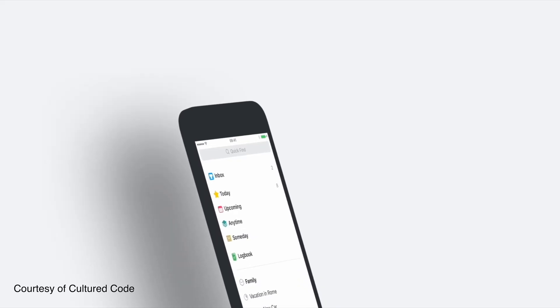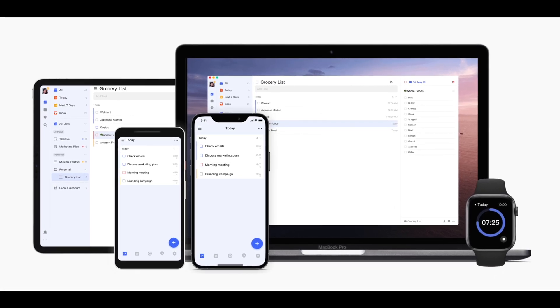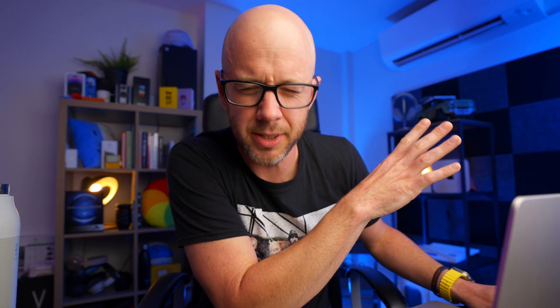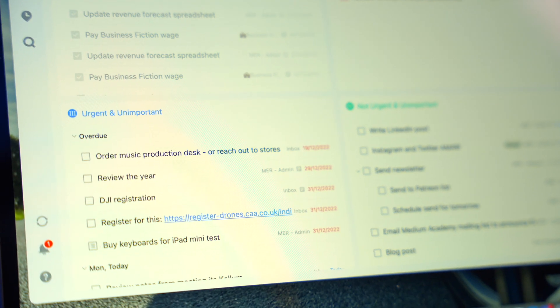Number eight is my task manager app — probably the most oversaturated category on the macOS App Store. I used to be a Things 3 user but a couple of years ago I switched to TickTick for two reasons. First, TickTick is cross-platform — Windows, macOS, and more. Second, MKBHD uses TickTick and I'd do most things he does. I think I'll stick with TickTick for quite a long time because switching task manager apps is a big job in itself — when you find one that works, stick with it.